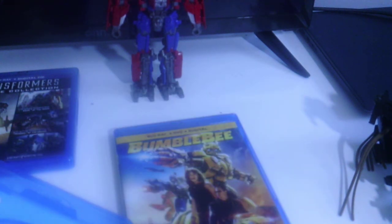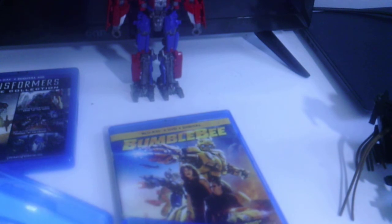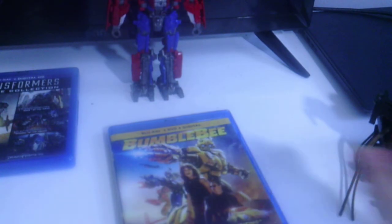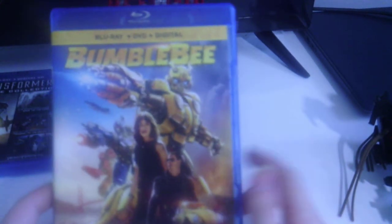That disc is not here — I don't know where it's at. The Transformers: The Last Knight DVD, oh well — I never watch it anyway.